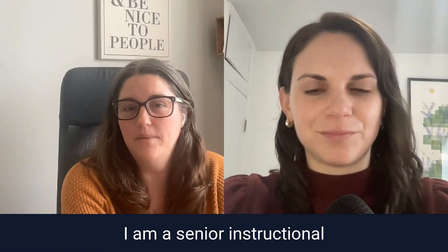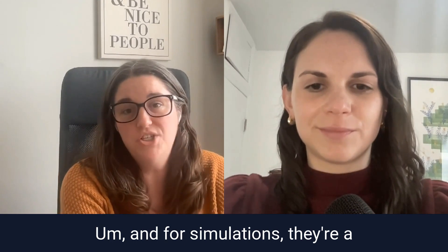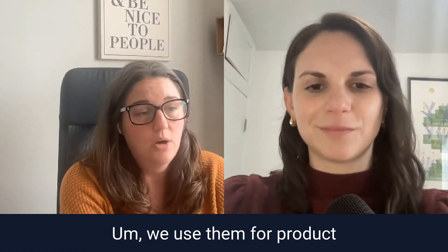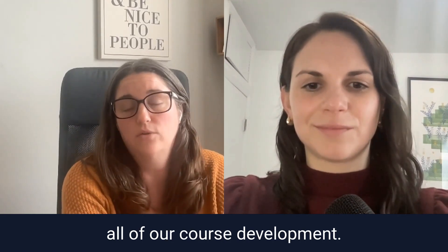My name is Nikki and I am a senior instructional designer on the customer enablement and education team. Simulations are a big part of our content creation and our go-to-market strategy. We use them for product and feature releases and as part of our main content for all of our course development.